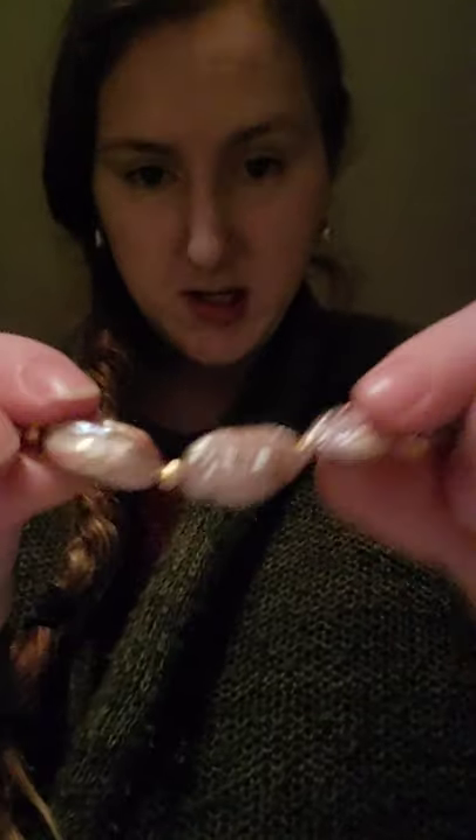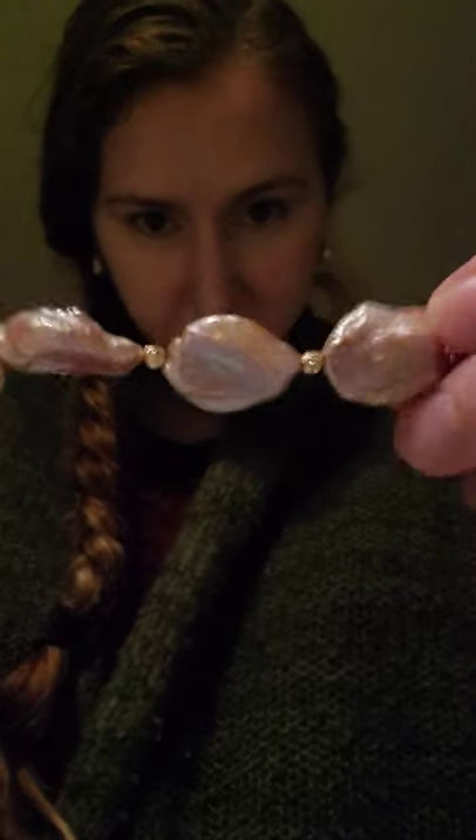I just wanted to get on here today and talk about these pearls that I got. They're so pretty — they are keshi coin pearls. It is a necklace. Look at how they shine different colors.